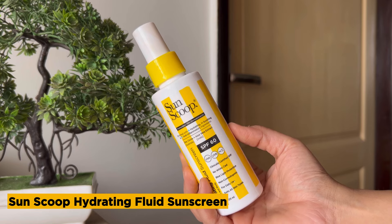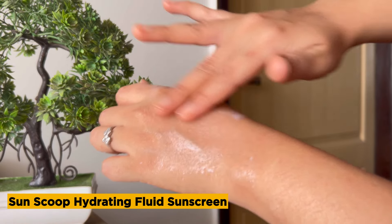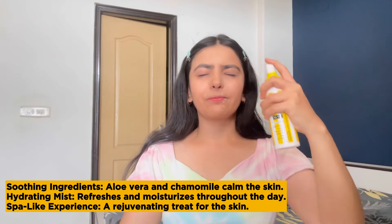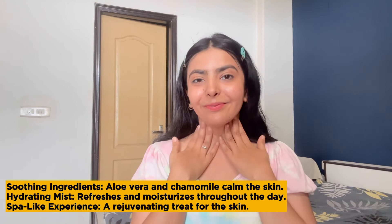And now, drum roll please — introducing hydrating fluid sunscreen. Picture a mist that's like a spa day apke face ke liye. Aloe vera and chamomile come together to soothe and hydrate. Spritz it on, smile and feel so good.